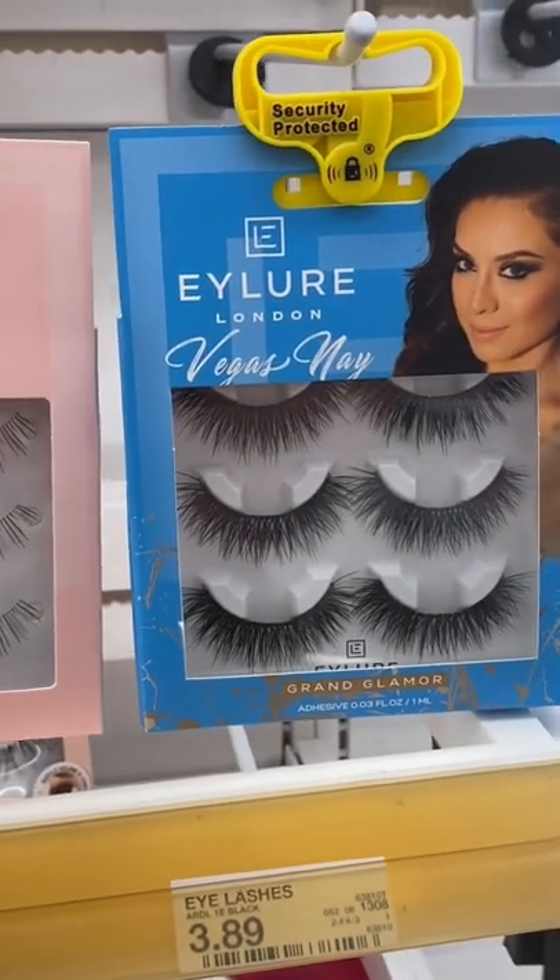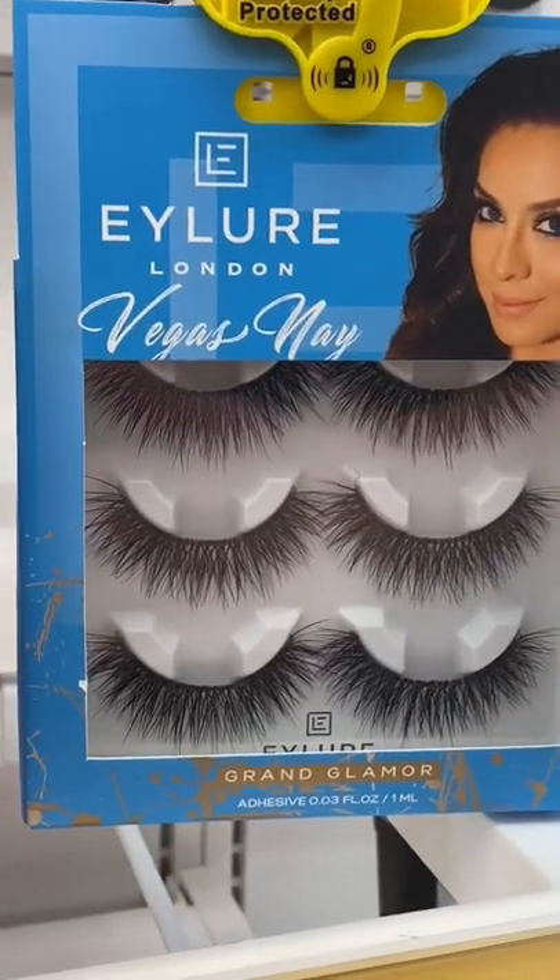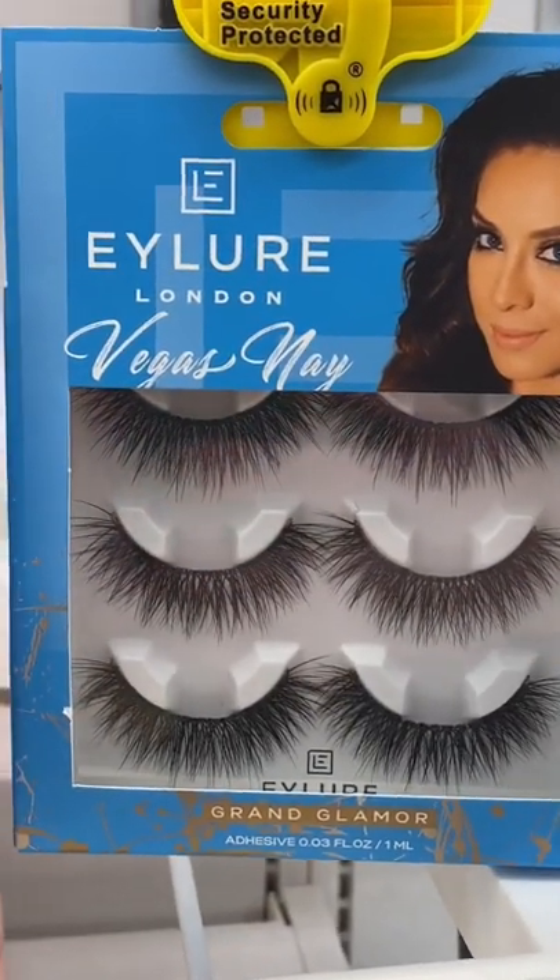If you're an OG Instagram user, you know Vegas Nay, and these are the Ilor x Vegas Nay collaboration lashes. If you like a really flexible band but very dramatic, you will love these. I couldn't get the box to stop shaking, I'm sorry.